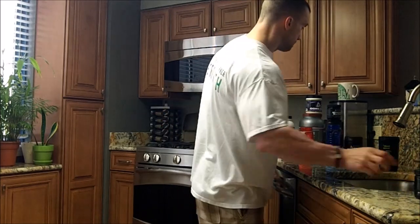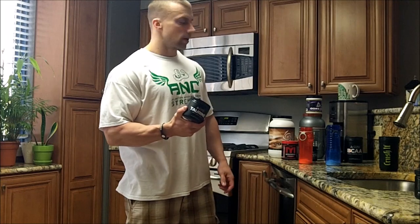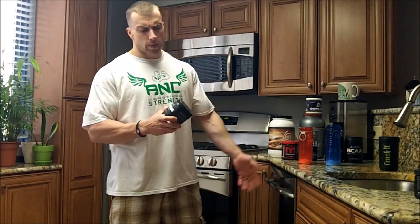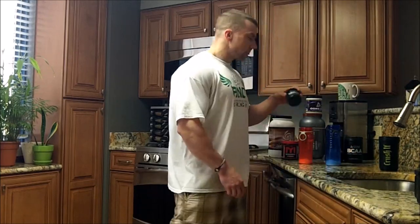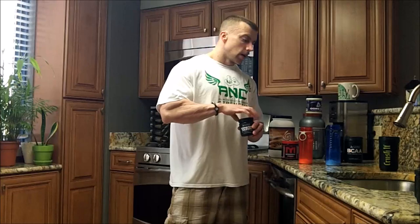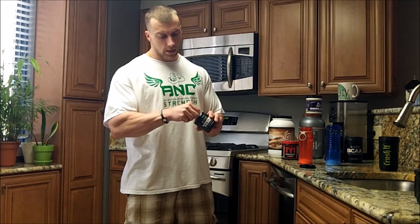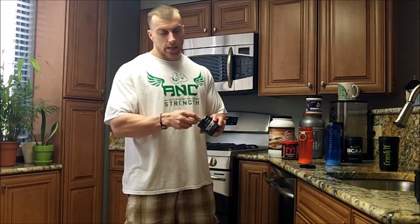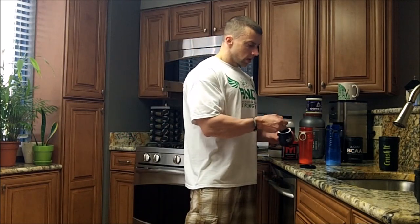Taurine — sometimes I take it, sometimes not. I'm not super consistent with it. It seems to help with endurance, cramping, and focus, but I'm not going to take any today. Agmatine sulfate is definitely a great product with a lot of cool new studies coming out on it. Arginine is basically dead at this point — you want to be using agmatine sulfate. I do about 1.5 grams pre-workout.